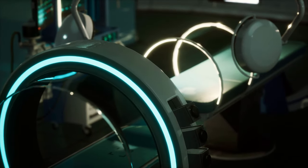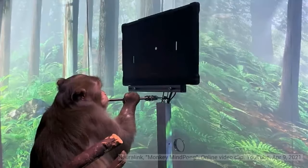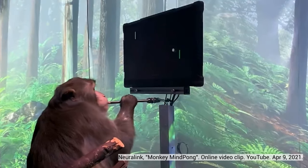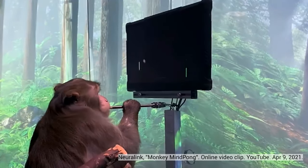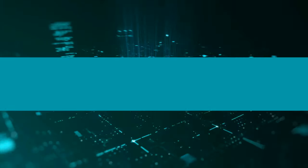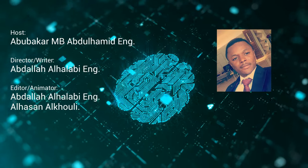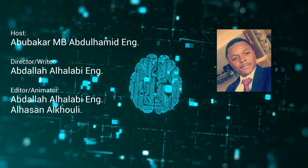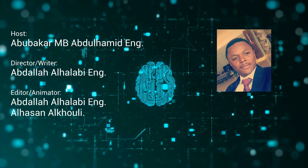We don't know how fast biomedical engineering will evolve in the coming years or how far humanity can grow, but we know that biomedical engineering holds a very crucial key to our future. Thank you for watching. We are a group of biomedical engineers — if you like this content, please subscribe to our channel and give us a like so we can create more content on biomedical engineering-related topics.